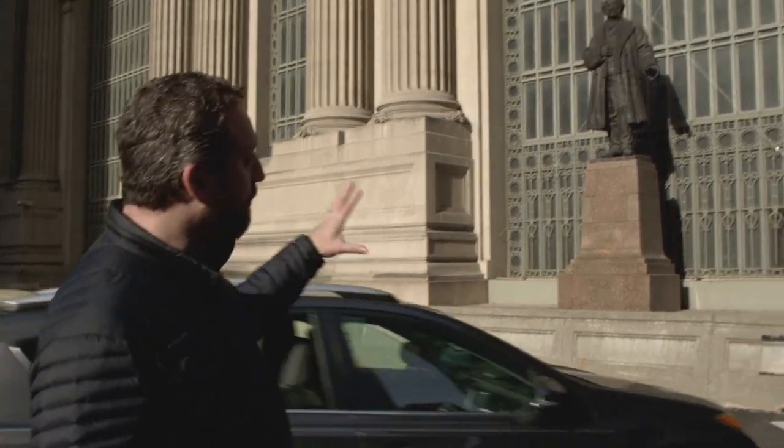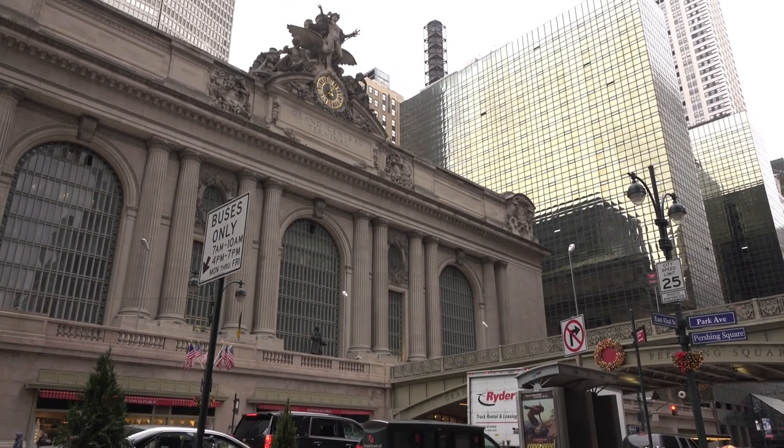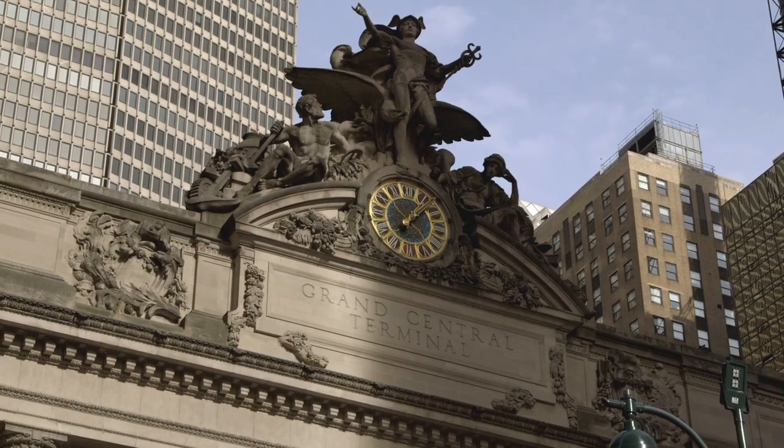Created by the Commodore Cornelius Vanderbilt, there have been train depots here since 1871. But after a train crash in 1902 and the new feasibility of electric trains, Grand Central Terminal was opened to the public in 1913. That is the largest Tiffany glass clock in the world,